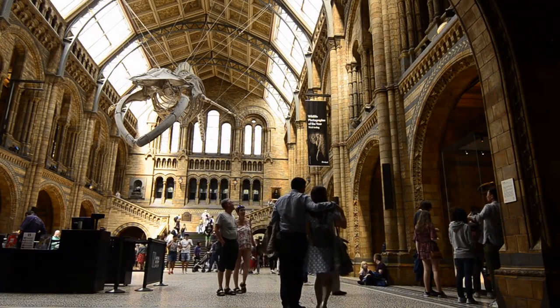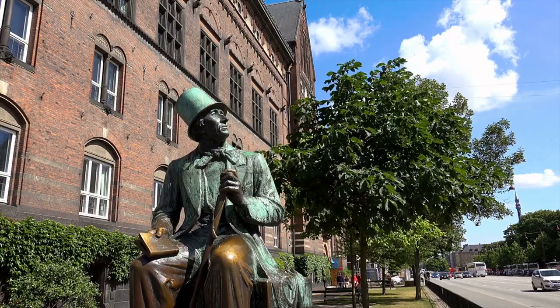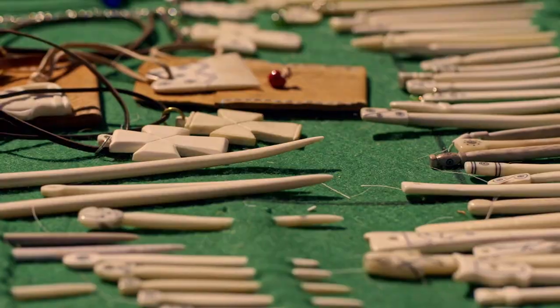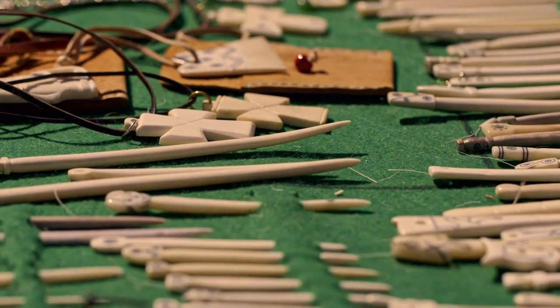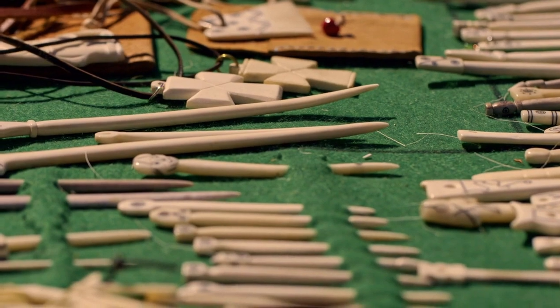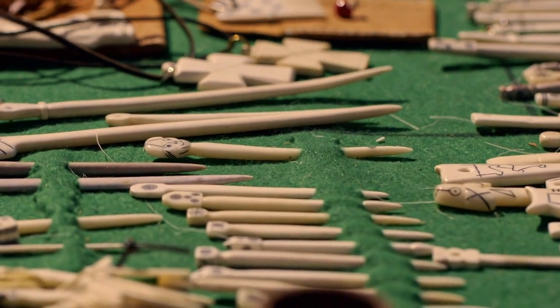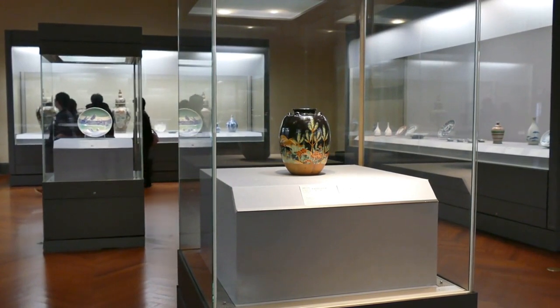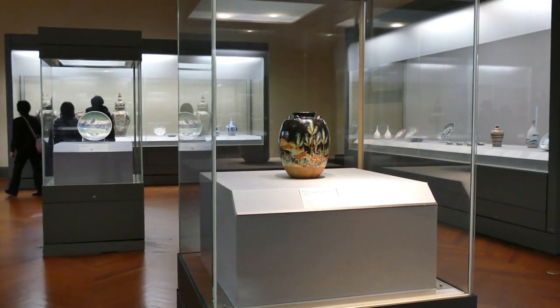The National Museum of Denmark: Cultural Odyssey. Immerse yourself in the cultural odyssey of Denmark at the National Museum in Copenhagen. Join me as we wander through the diverse exhibits, from Viking artifacts to modern Danish design. Discover the nation's history, traditions, and artistic achievements housed within this expansive museum that serves as a treasure trove of Danish heritage.